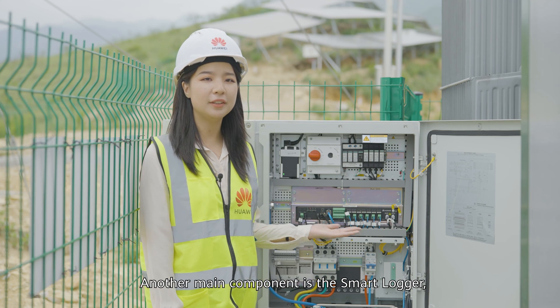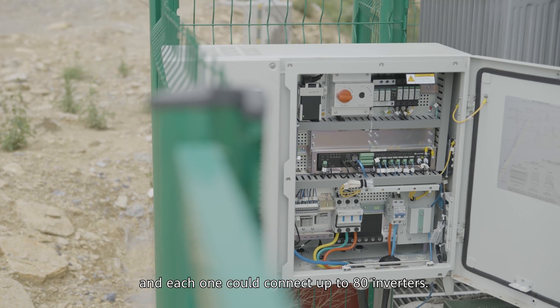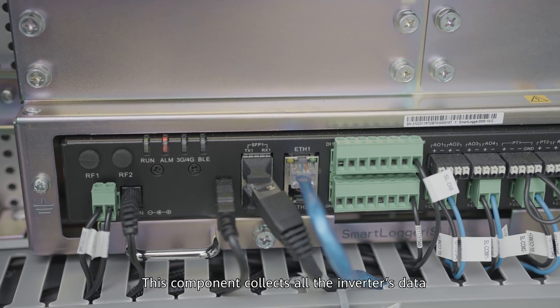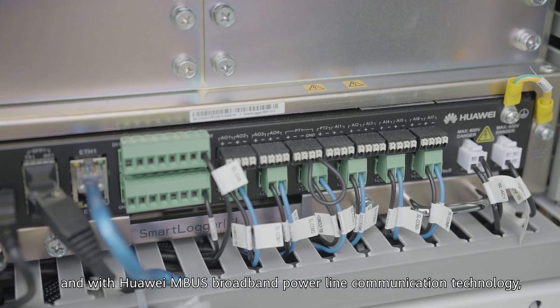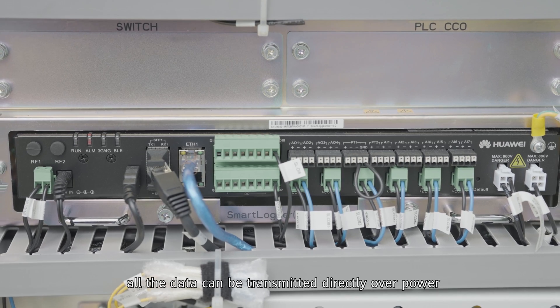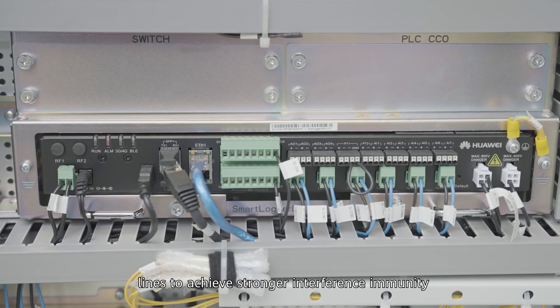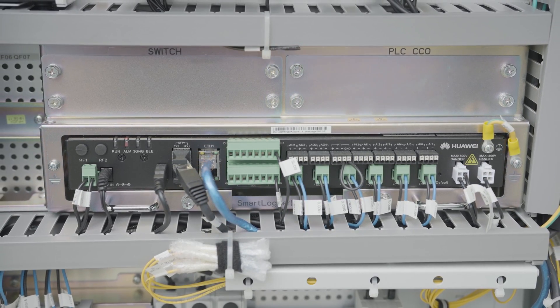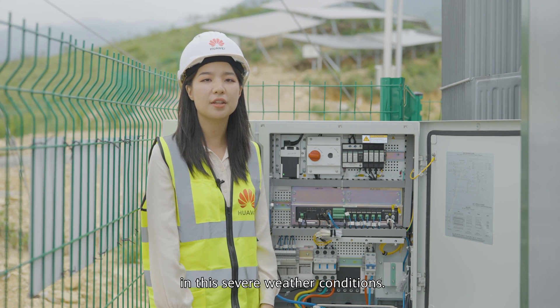Another main component is the smart logger, which is a data acquisition system where each unit can connect up to 80 inverters. This component collects all inverter data using Huawei M-Bus broadband power line communication technology. All data can be transmitted directly over the power line to achieve stronger interference immunity and higher transmission reliability. As we know, RS-485 cable is more prone to damage in severe weather conditions.